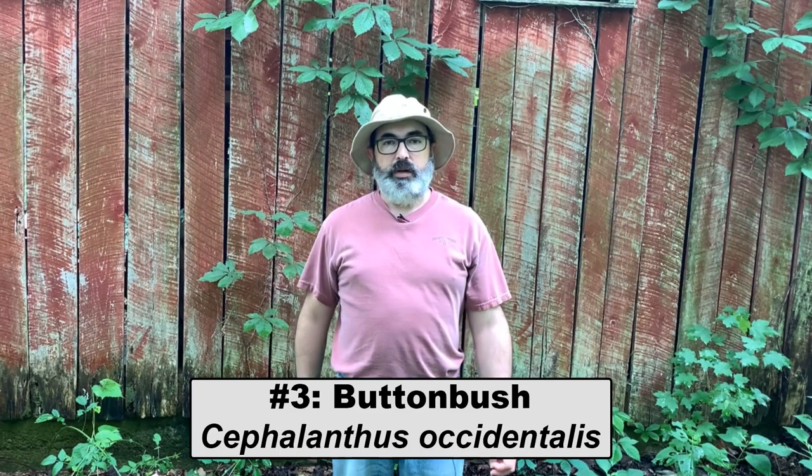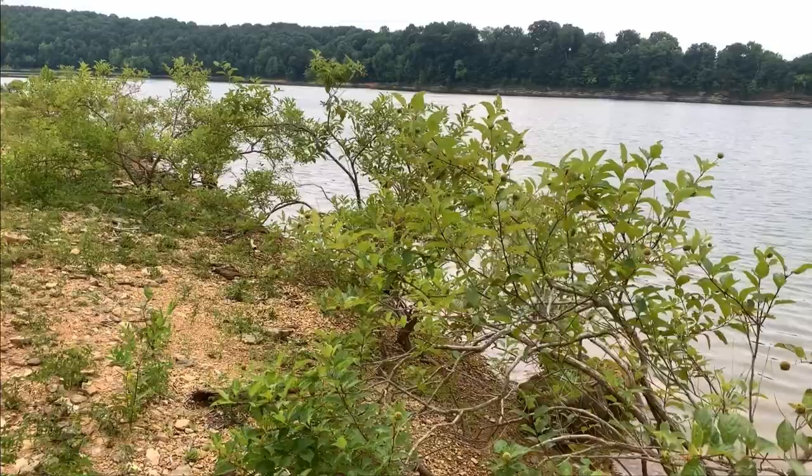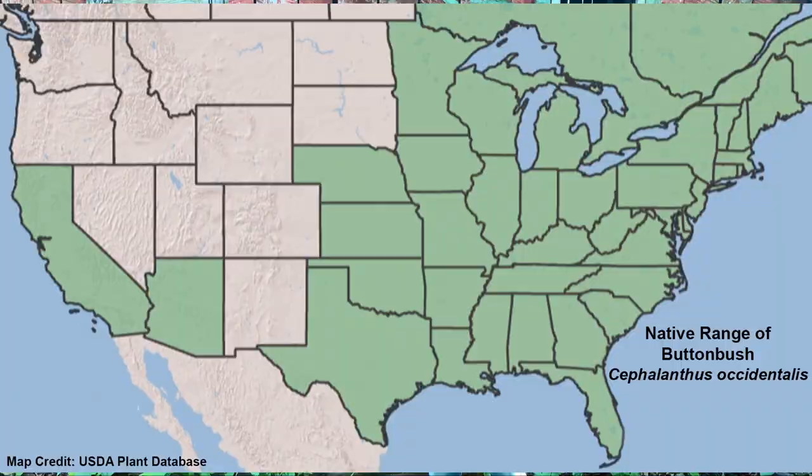If you're finding the information in this video useful, please hit that like button. Number three: button bush, Cephalanthus occidentalis. Button bush is found along lake shores, swamps, rivers, and other wetlands across the eastern U.S.